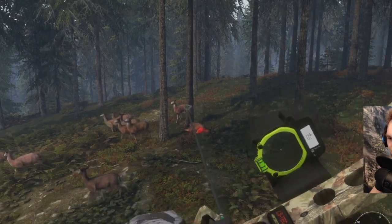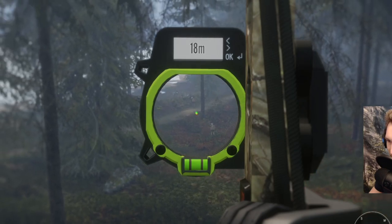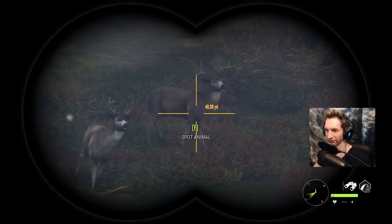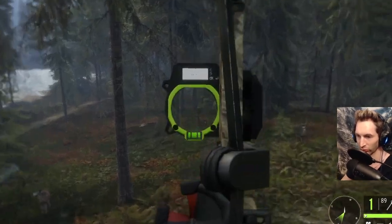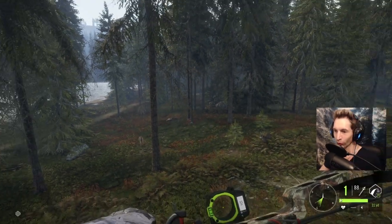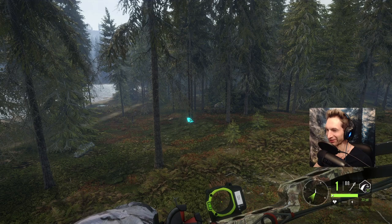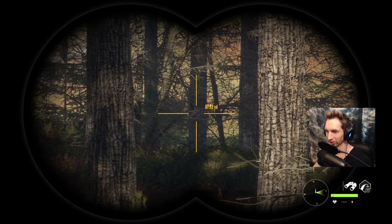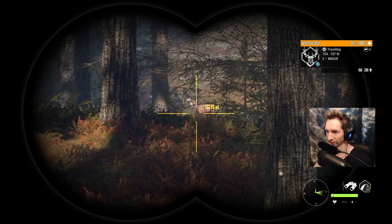We went for a hard shot and smoked him. That buck there didn't spook so we might be able to get lucky and get him too — he's about 50 yards out. We hit super, super far back. He did drop though — that might have been like a Texas heart shot. It looks like more deer are coming back; I can see two or three different bucks coming in.